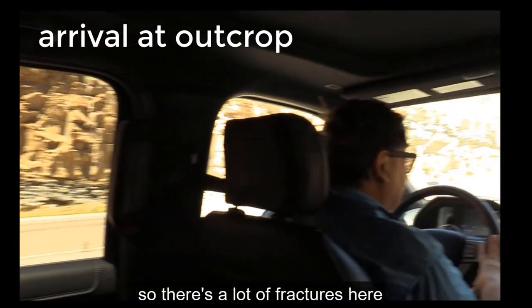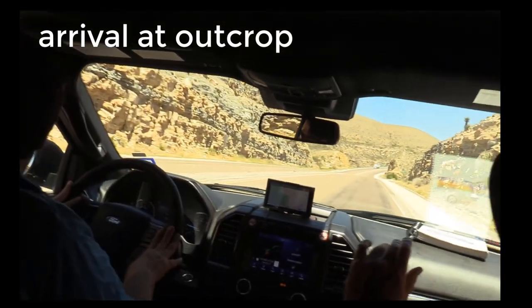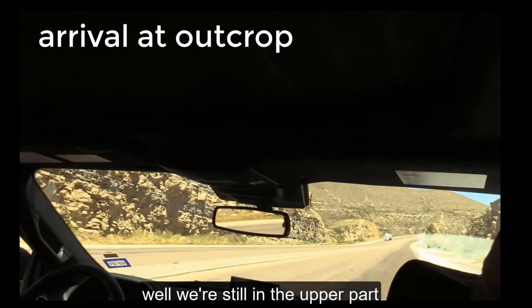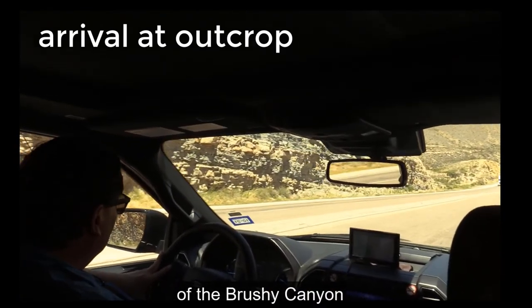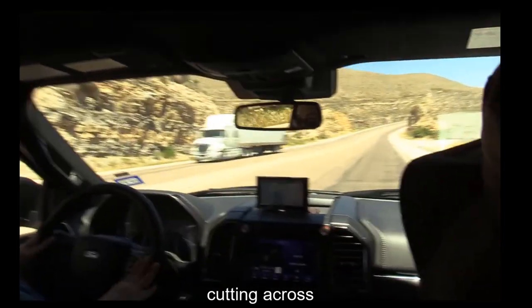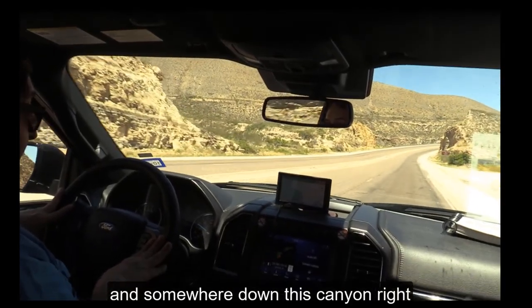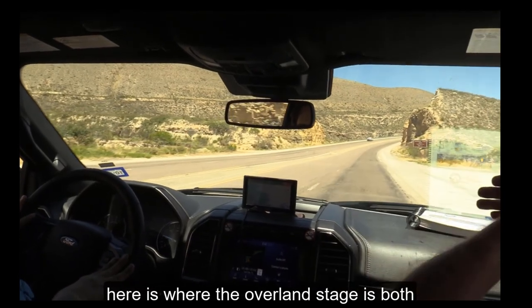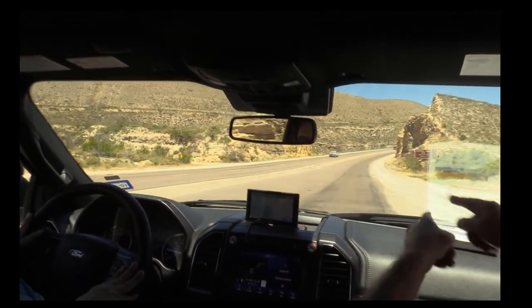There are a lot of fractures here. On the other side, we're still just in the upper part of the Russel Canyon. There's a ton of fractures coming through here, and here's the old road cutting across. Somewhere down this canyon is where the overland stages, both of them, passed.